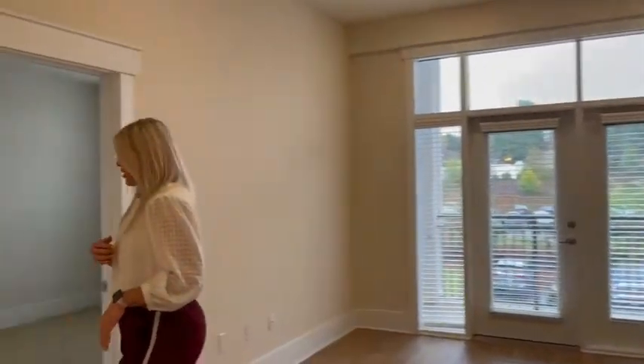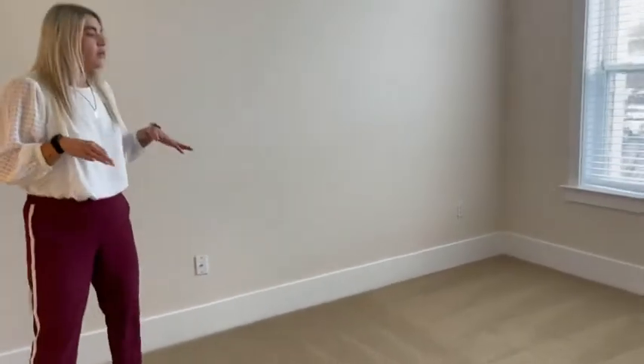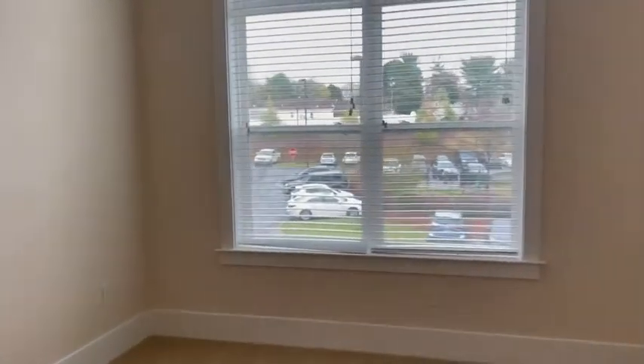If you follow me, we'll take you to the master. Great-sized room. Definitely will fit any size bed. I like that you have the option to put a TV on either wall, so you're not limited.